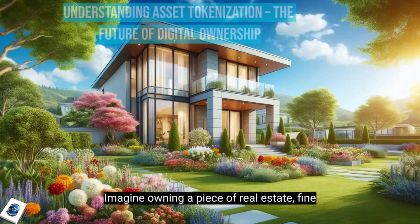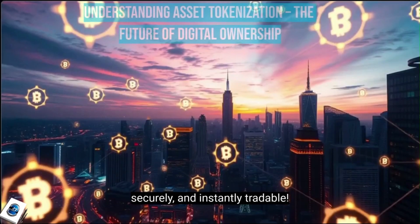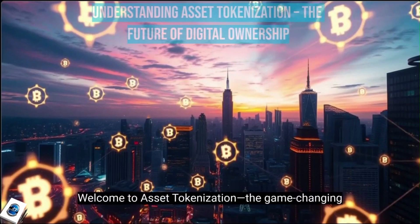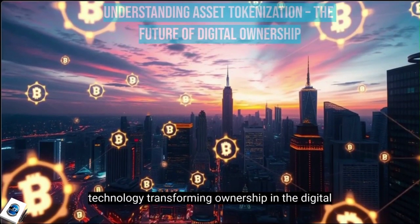Imagine owning a piece of real estate, fine art, or even company shares — all digitally, securely, and instantly tradable. Welcome to Asset Tokenization, the game-changing technology transforming ownership in the digital age.